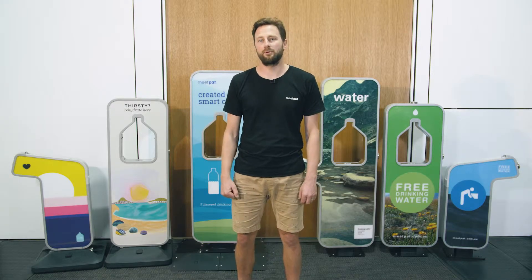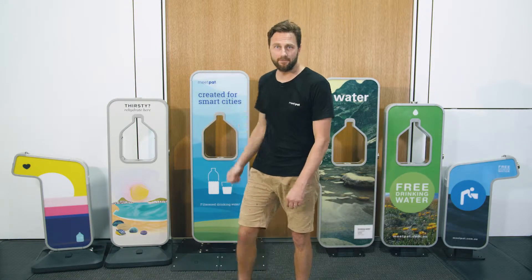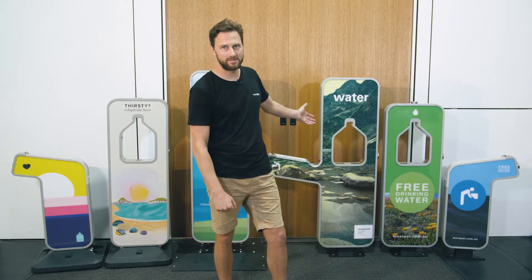Hi, I'm Nick from MeetPat and today I'm going to take you through three of our product ranges: Portable, X-System and our permanent water stations.